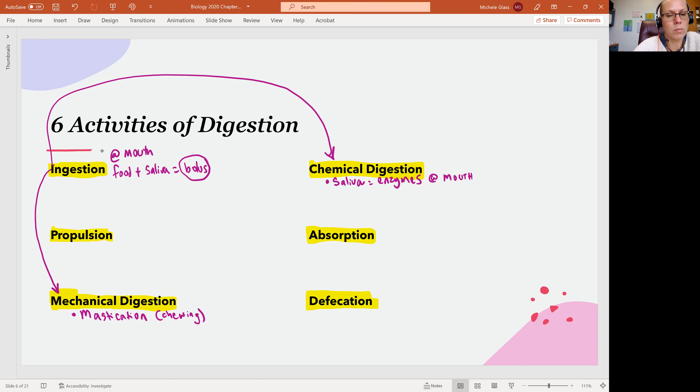Propulsion is talking about the movement of food. Your food is called food when it's outside the body. When you put it in your mouth and mix it with saliva, we call it a bolus. When we put it in the stomach and combine with hydrochloric acid, we're going to call it chyme. With propulsion, it's going to actually start at the esophagus, and we're going to see it starting with swallowing.